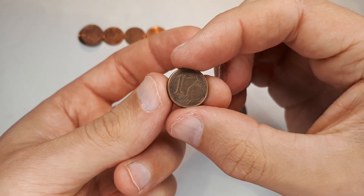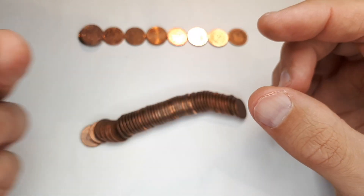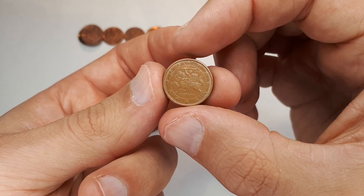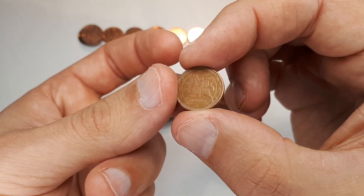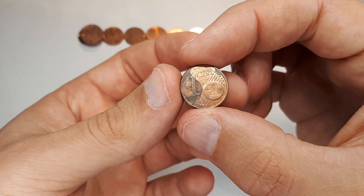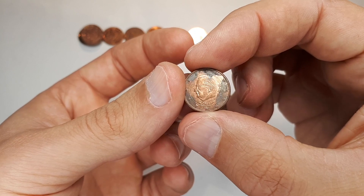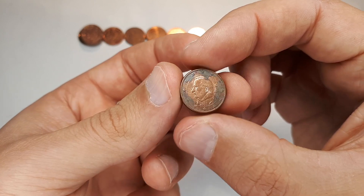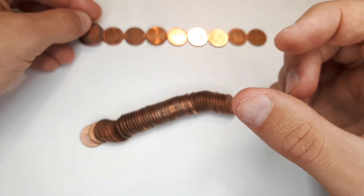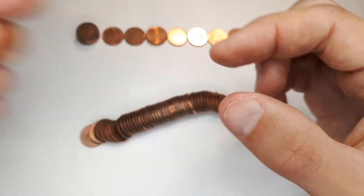We start the next roll with Germany 2004 F, then Lithuania 2015. And yes — Belgium 2011! Unfortunately really bad quality, but it's a new coin and there are still a few rolls to go, so I hope to find a better one. For now I'll put it aside. Already one new coin!